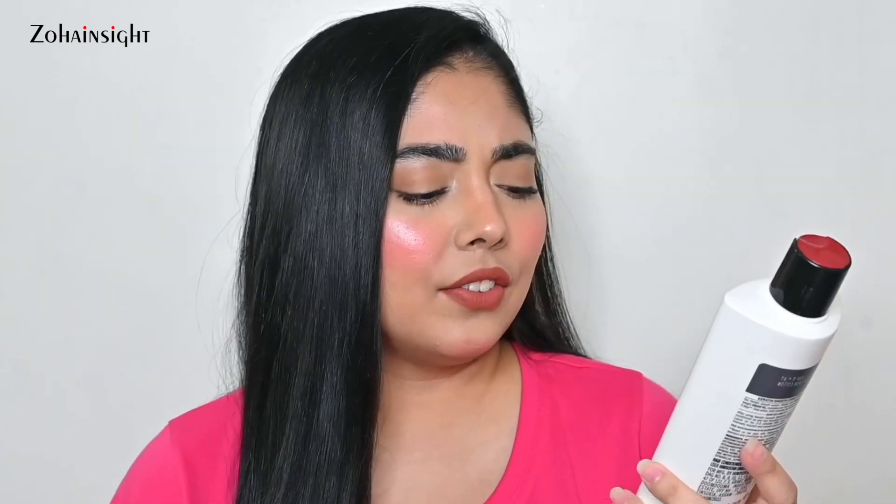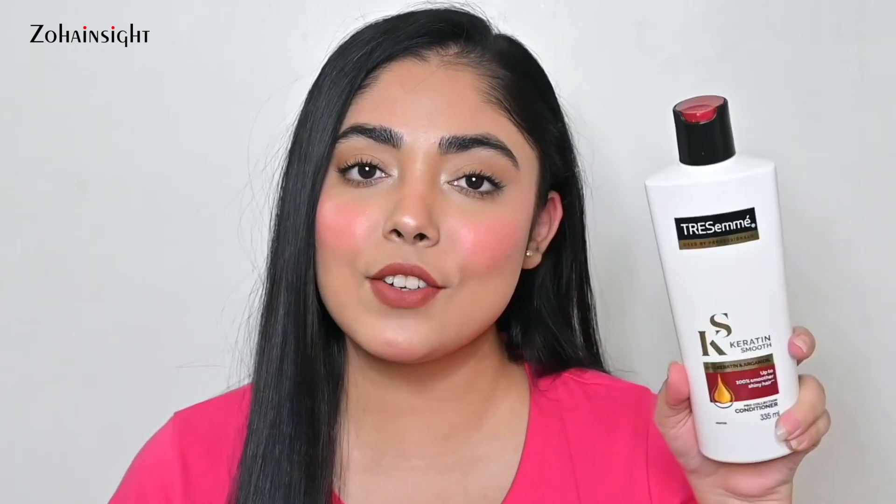The combo of shampoo and conditioner is available at around 30–50% off, so have a look. The next one is the TRESemmé Keratin Smooth Pro Collection Conditioner — I think this is the full-sized 335ml. I've never tried the TRESemmé conditioner before; I've been using Schwarzkopf products for the past many months. We'll see how it goes.